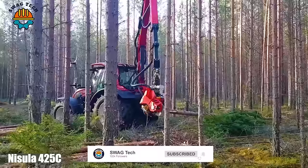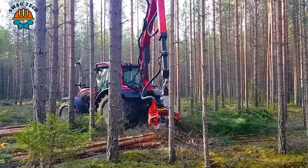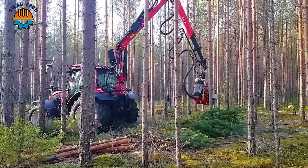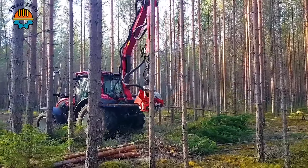The Nysula 425C head and the Voltra N134 active are an exclusive duo that redefines wood carving in the heart of the forest. With outstanding cutting capacity, it is possible to handle perennial wood trees easily.